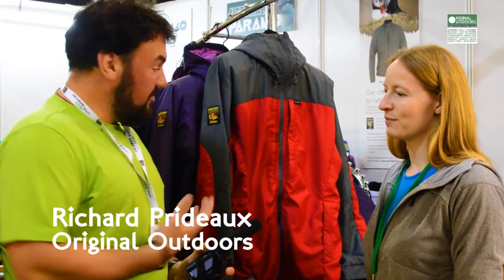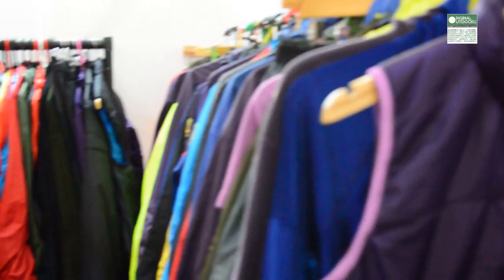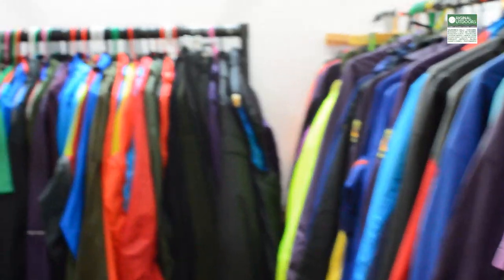I'm here with Helen Howard from Paramo, and I've been using Paramo for about a decade now. I've got loads of different bits of Paramo kit. So I wanted to talk to Helen about their latest jacket, but also about Paramo as a whole, because it's a slightly unique clothing system, isn't it?